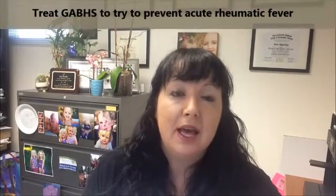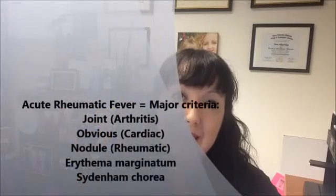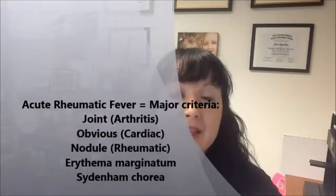We treat strep throat with antibiotics not because strep is immediately dangerous — it will actually heal on its own within a few days — but mainly to prevent acute rheumatic fever. That's the primary reason we diagnose and treat strep throat as quickly as possible. There are other sequelae such as post-streptococcal glomerulonephritis, but unfortunately early treatment doesn't reliably prevent that, and it's more often associated with other strep causes.